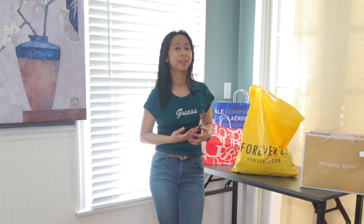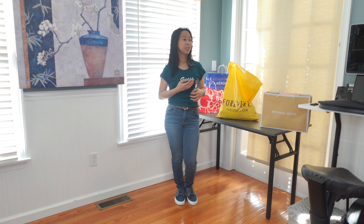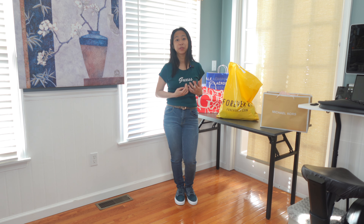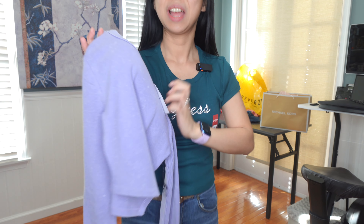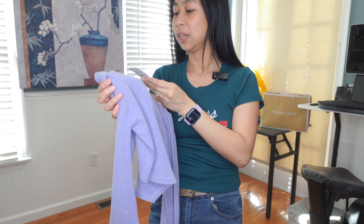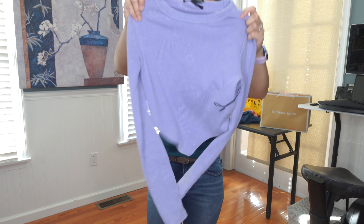The next one is a cropped shirt. What is this color — like blue-green? Let me see. Regal teal, it says. This is actually medium. It's very stretchy; I could have gotten small. It just looked small so I got medium. But at least it's more comfortable when it's medium.